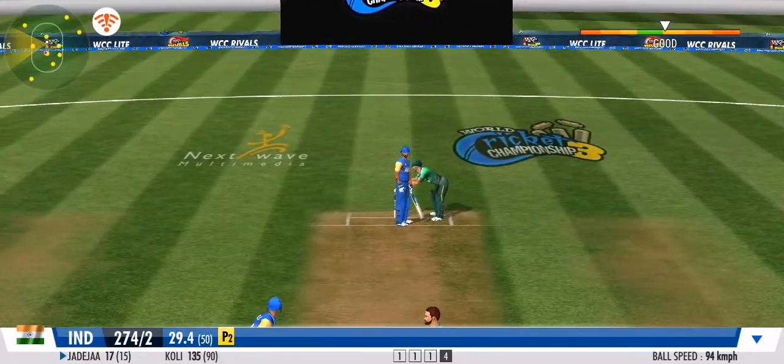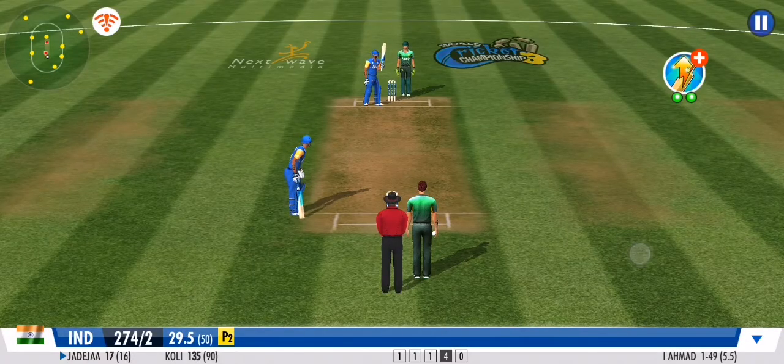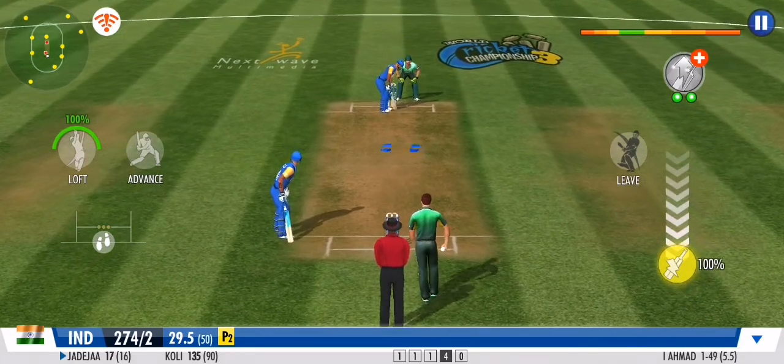What agility! He stopped that brilliantly. The striker is hesitant to make any big moves. No runs off that ball.